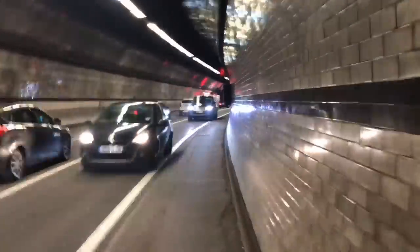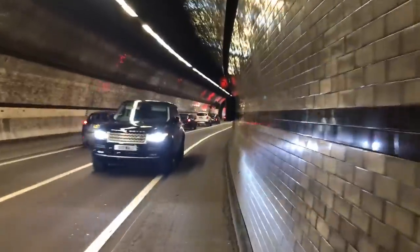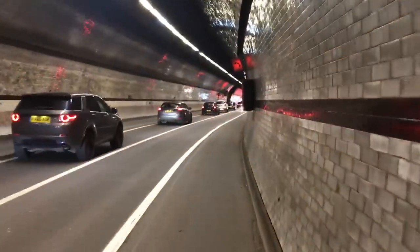Look at the soot on these tiles. I'd imagine my lungs look pretty much the same. I actually got a bit of a headache — don't know if that's the exhaust fumes or all the beer I had last night.